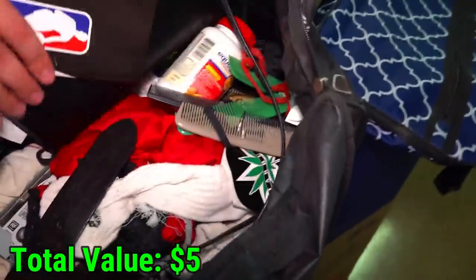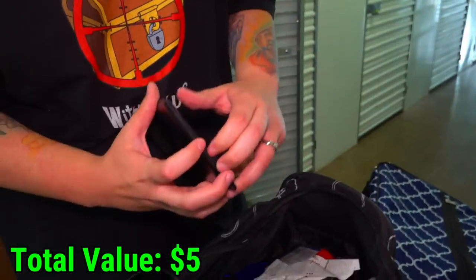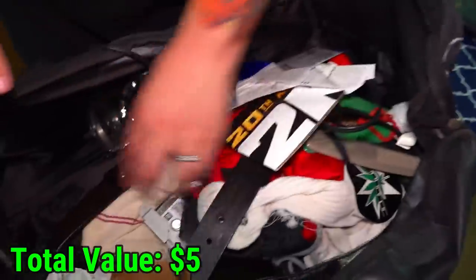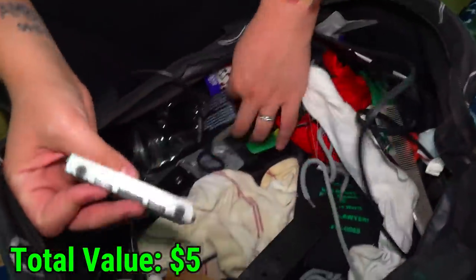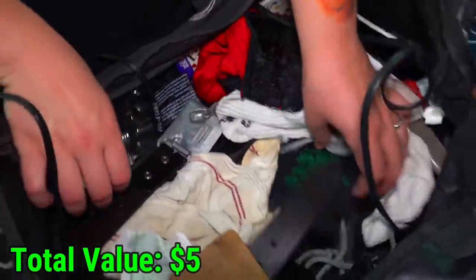Look at this metal thing — it's like what the waitresses use. It won't open. Some tips in there. Oh — nope, just the menu. What else is in here? Hard drive. And what is that — a belt buckle? We'll find a belt buckle in Texas.